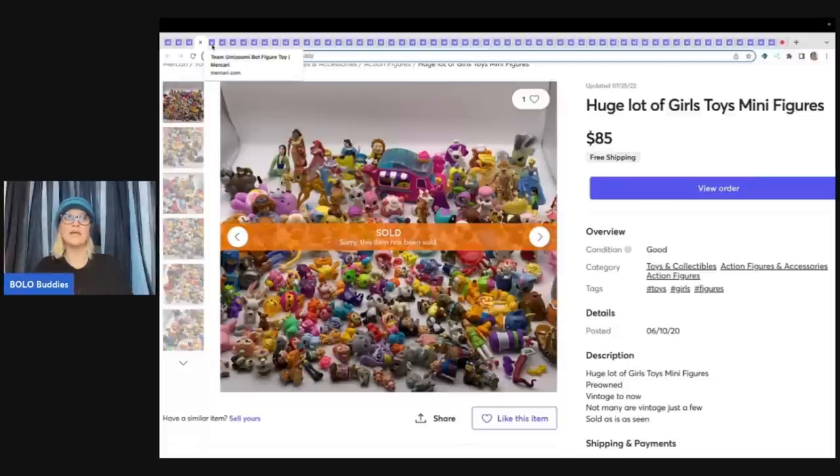There's a link down in the description. If you're not on Whatnot, definitely check it out — it is a newer platform for me and I am Bolo Buddies, all one word, over there. If you use my referral link down below, you can get $15 of free money to shop when you join. I would love for you guys to come check out one of my shows.